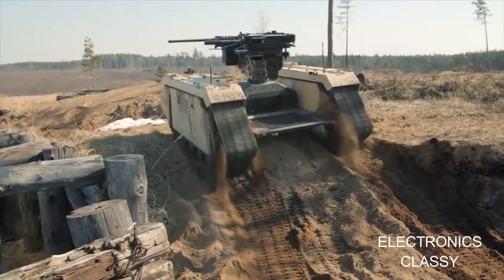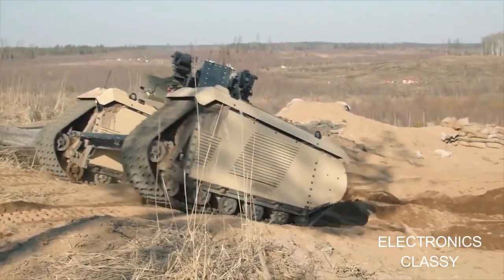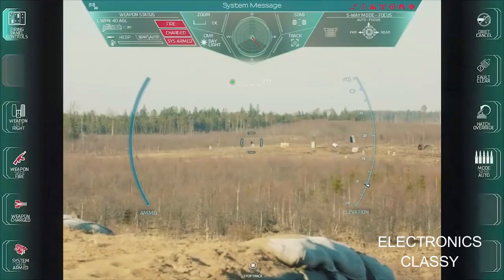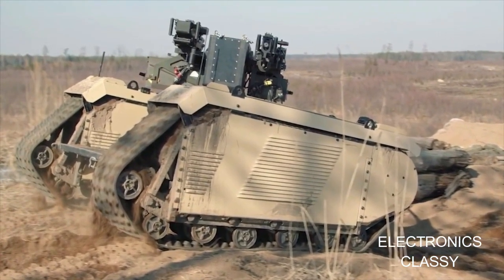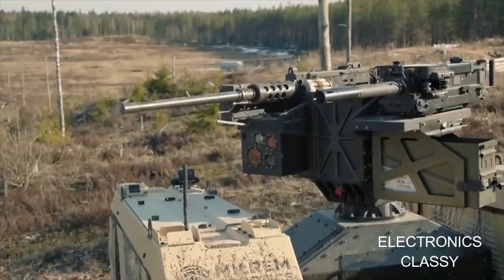offers up to 15 hours of constant operation without refueling. Adding ballistic protection to STANAG 4569 level 3 would not affect these dynamic capabilities. The vehicle is configured for wireless BVLOS control from a distance of 1,000 meters in urban terrain and 2,500 meters in rural areas.